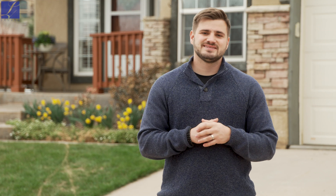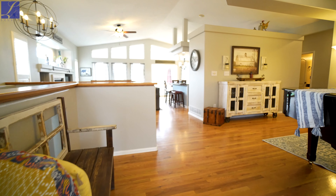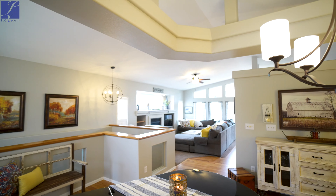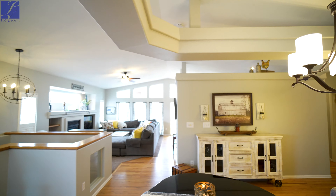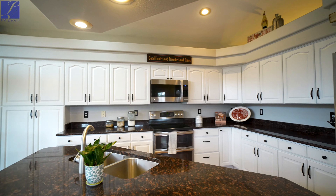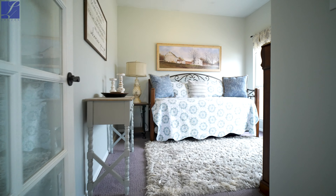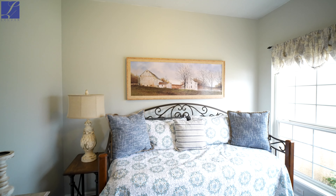I'm super excited to show you guys the inside so let's go take a look. Walking into this beautiful home you're going to immediately notice how open and spacious it feels. You have vaulted ceilings, huge windows for a ton of natural light. You have beautiful hardwood floors that go throughout the main level all the way through into the kitchen, where you're going to notice it has been completely updated with stainless steel appliances, granite countertops, and beautiful white cabinetry with really nice upgraded hardware. As you walk into the home just to the right you're going to notice a beautiful office space that can be used as a bedroom or an office.